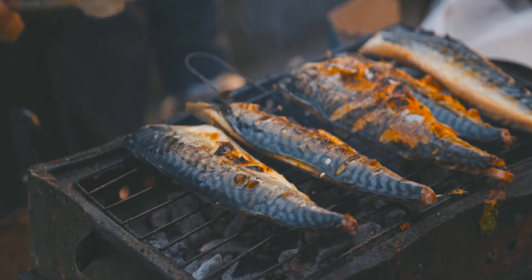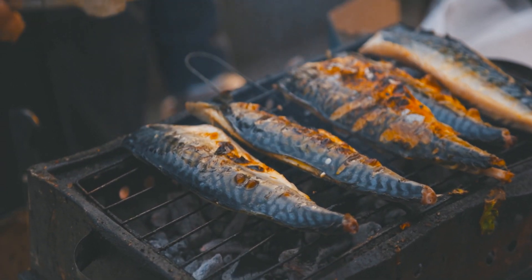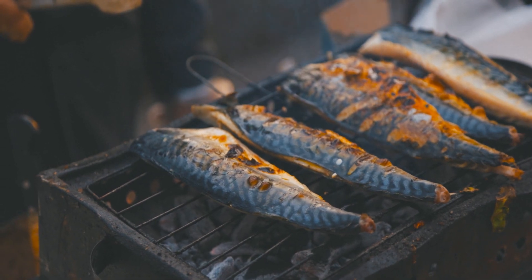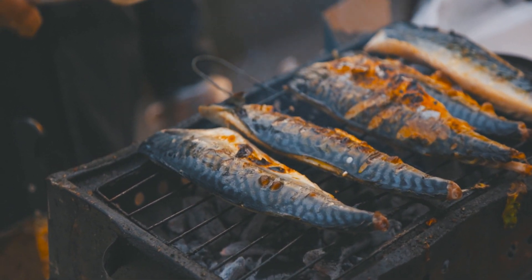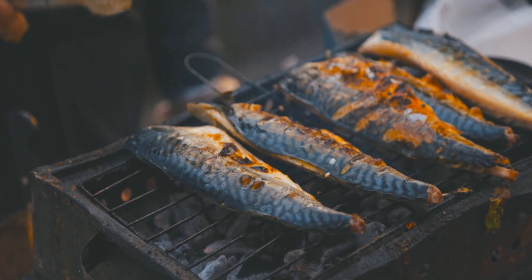Fish, especially sardines and salmon, are loaded with calcium. Sardines are a great source of iron and calcium. 100 grams of sardine fish can provide you with up to 380 to 400 mg of calcium.